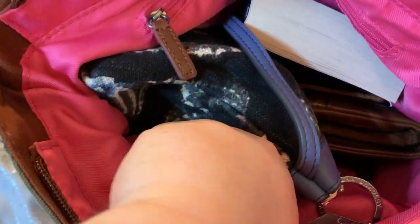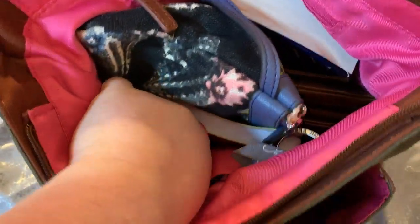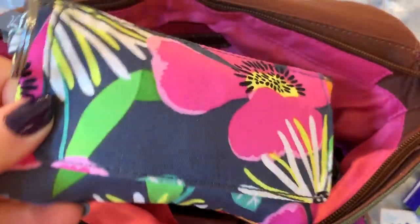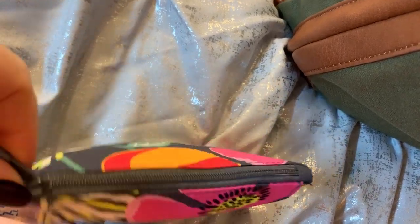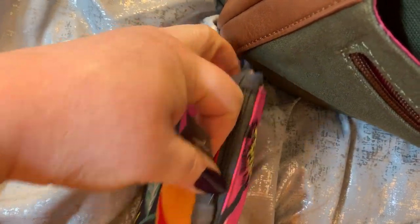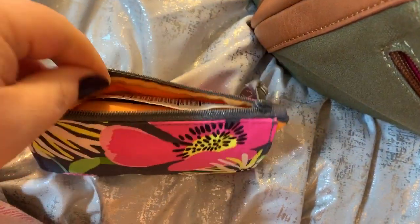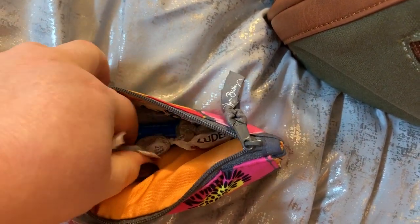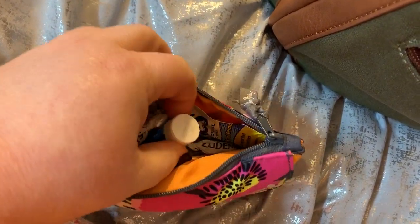We have two pockets here and there's a zip pocket on the back. In this pocket I am keeping my pills. This one is the Vera Bradley tissue holder with some tissue. In this little zip pocket compartment I have another Wet One, some cough drops, and a Vicks VapoInhaler.